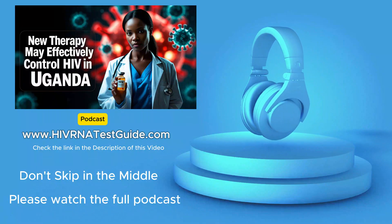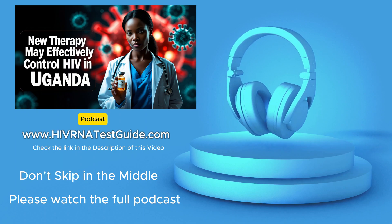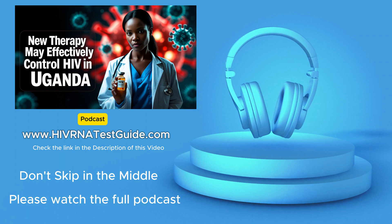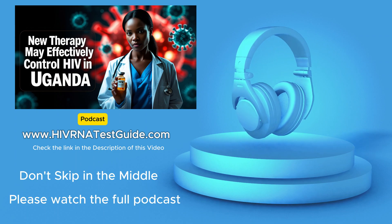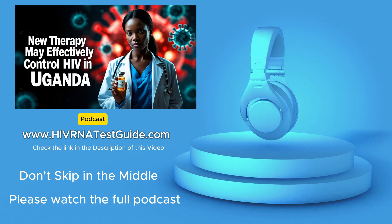Welcome back to the HIV RNA Test Guide podcast, your trusted source for staying in the know about HIV testing right here in the United States. Today we're diving deep into some promising news in the fight against HIV — news that has the potential to impact us all. This is really exciting stuff.